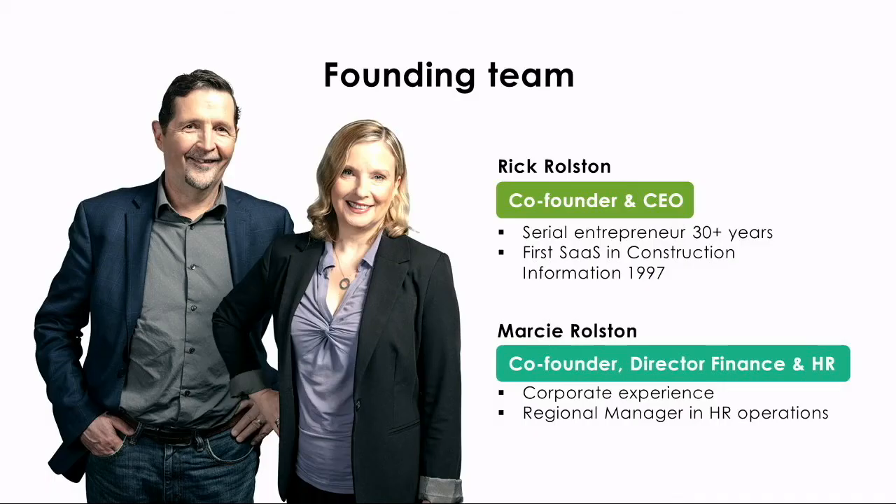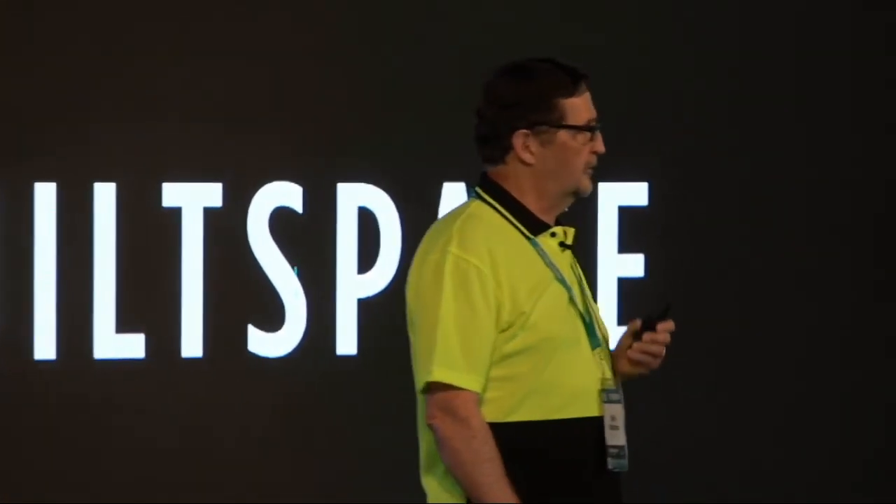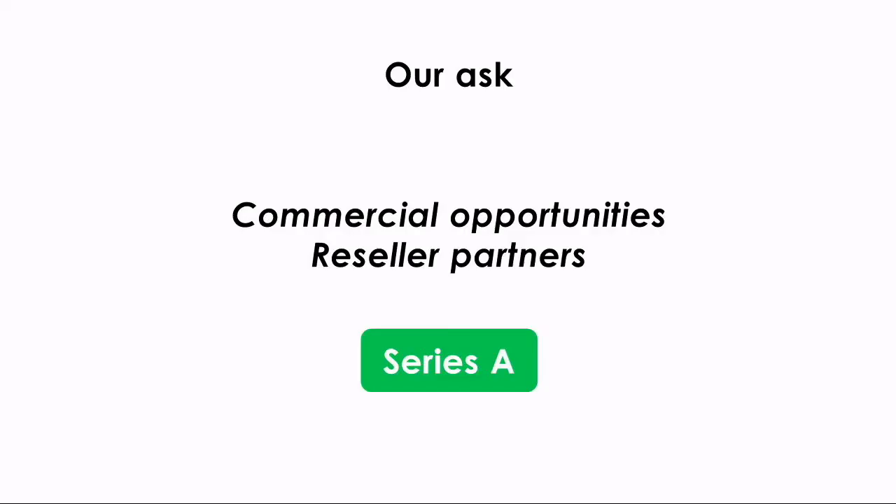Disruptive innovation is not just for 20 year olds. We have the experience and the drive to get it done. I've done it before. I know SaaS, construction, and buildings. Marcy knows operations and human resources. We are here to expand into global markets. We are seeking additional commercial opportunities and reseller partners. We are also opening a Series A funding round in the near future and would love to talk to interested investors.